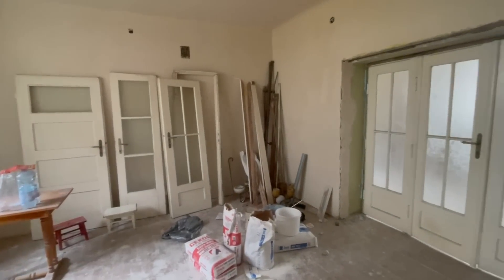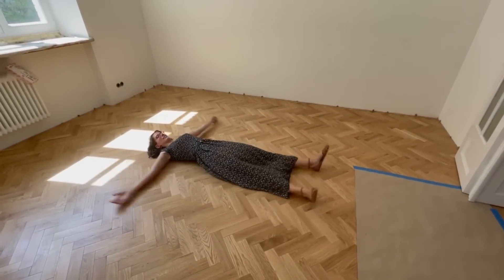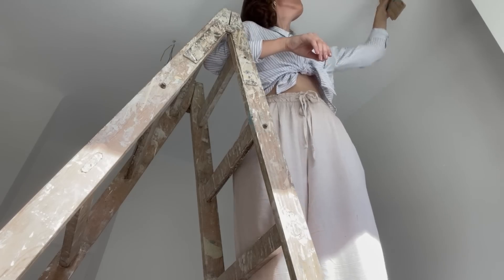Welcome back to the 30s flat saga. I think we finished with the floors all done and ready. Now, before I show you what happened next, I'll have to share my design ideas with you so it all kind of makes sense.